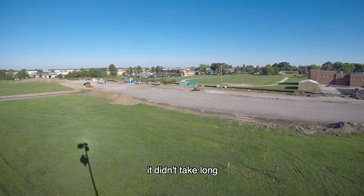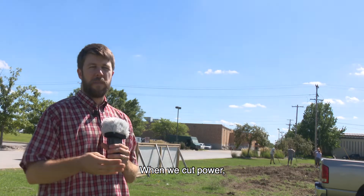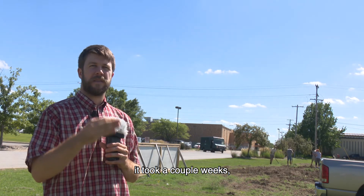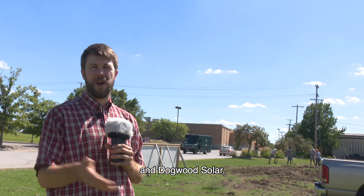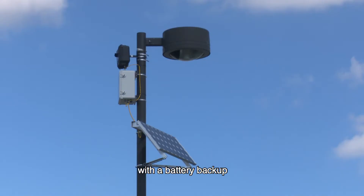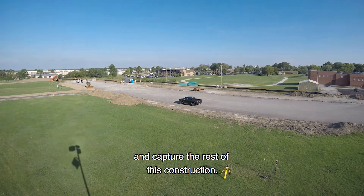When the grading started, it didn't take long for a power supply to be lost. When we cut power, it took a couple of weeks, but we're back at it thanks to ECP Aerial Solutions and Dogwood Solar for putting together a solar system with a battery backup to get power back to the time-lapse camera and capture the rest of this construction.